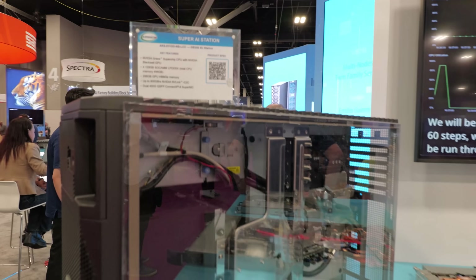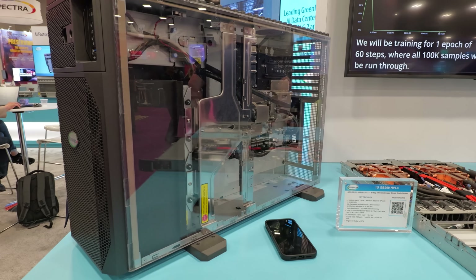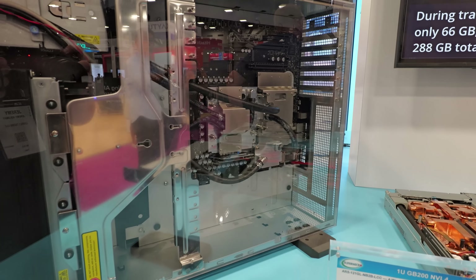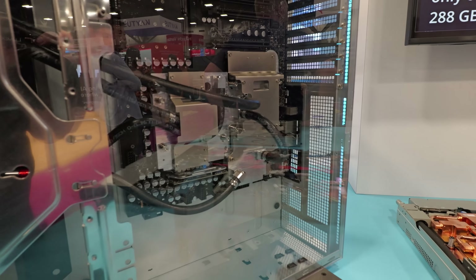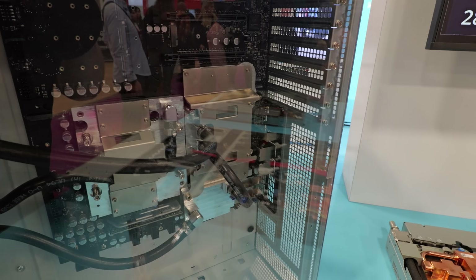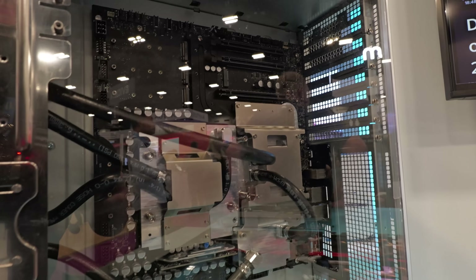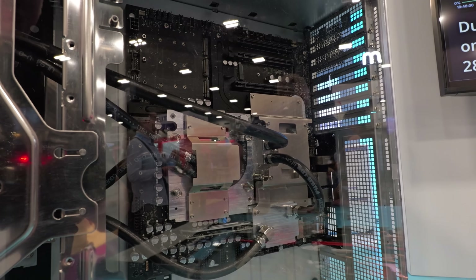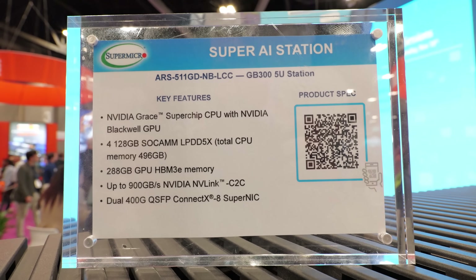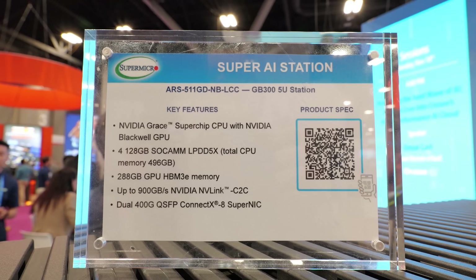And then there's DGX Station GB300. I think this is the single machine with HBM3 and LPDDR5 in a unified memory space that everyone is going to be super excited about, with availability coming up soon in December. Flying under everybody's radar though is that SuperMicro has a GB200-based station-like machine they call the Super HPC Station — really a developer kit aimed at research scientists looking for maximum FP64 performance that the GB200 offers.